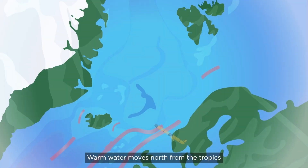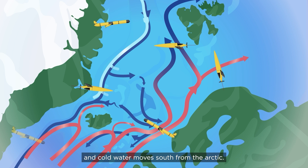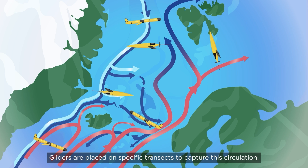Warm water moves north from the tropics, and cold water moves south from the Arctic. This system is important for regulating Earth's climate. Gliders are placed on specific transects to capture this circulation.